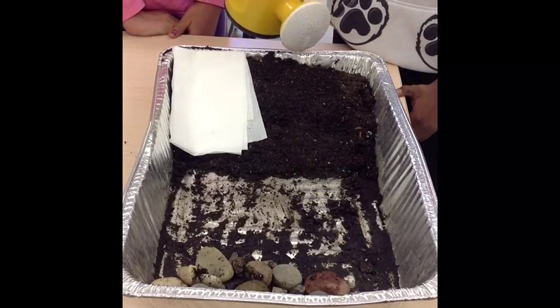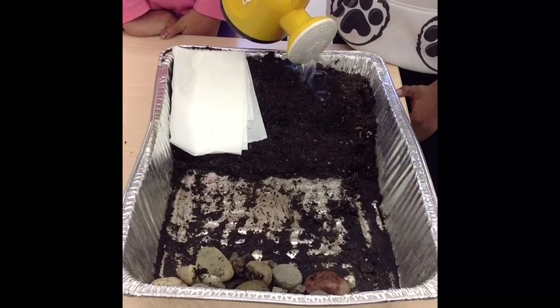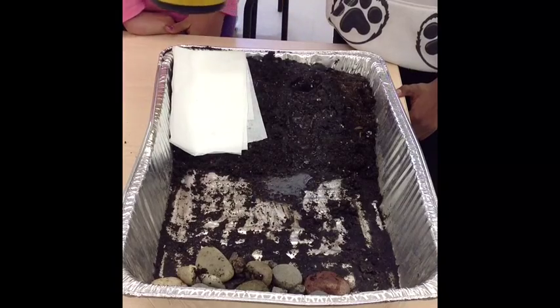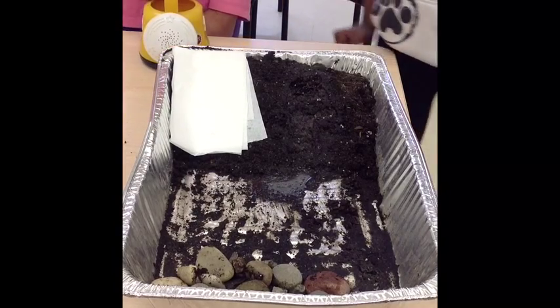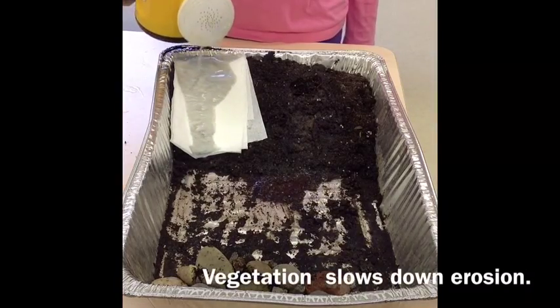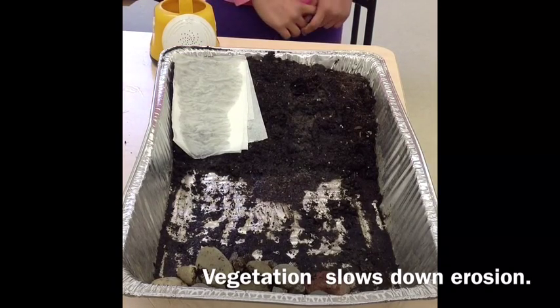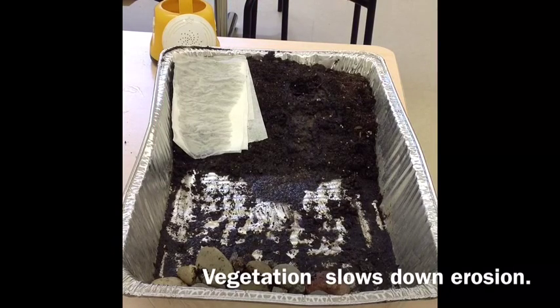As you are seeing, the bare part of the hill has had water wipe off the top of the hill to the bottom. Let's see what happens with the tissue. It looks like the half of the hill that has Kleenex on it holds the soil in place, so vegetation can hold soil in place and slows down soil erosion.